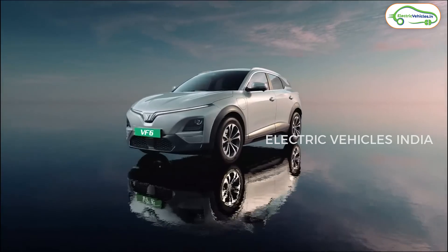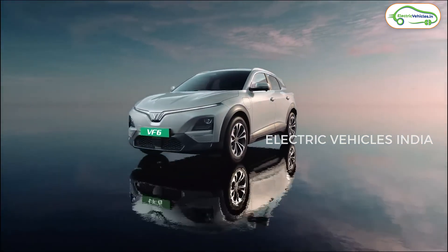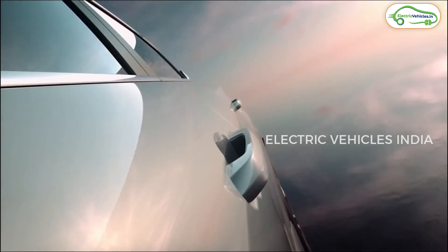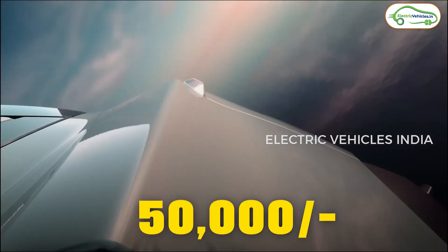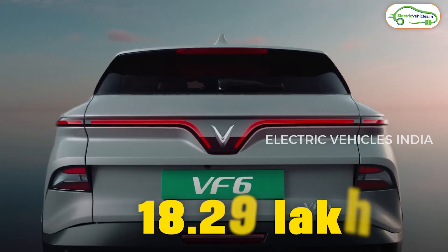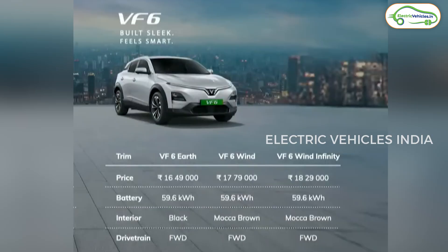The next variant is called VF6 Wind Infinity. 'Infinity' means you get an edge-to-edge panoramic sunroof in this variant. The specifications remain the same as the Wind variant, but the addition of the panoramic sunroof costs ₹50,000 extra. The ex-showroom price of the Wind Infinity variant is ₹18.29 lakh. These are the three trims available in the VinFast VF6.